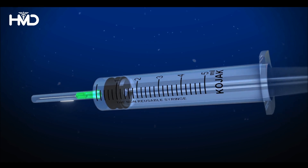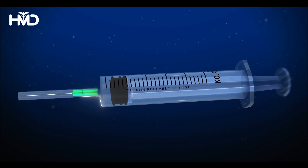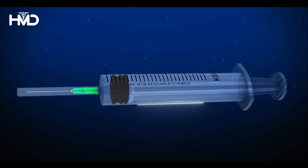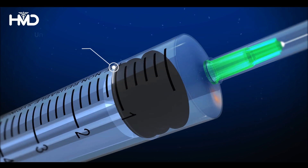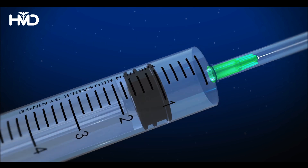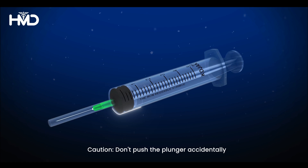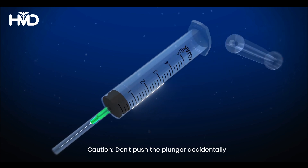Unlike conventional syringes, Kojak Auto Disable Syringe ensures patient safety by preventing syringe reuse. It has a ring that locks the plunger automatically once it is pushed, and if someone tries to reuse the syringe, the plunger breaks.